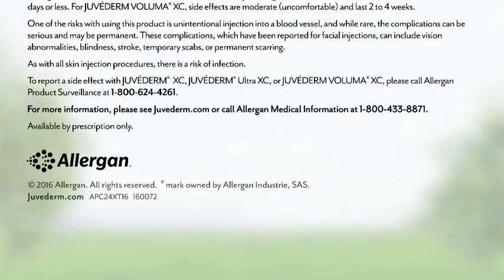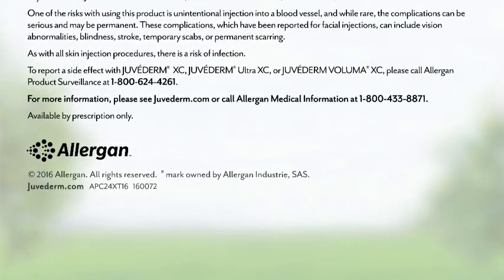Available by prescription only. Allergan Medical Information at 1-800-636-570.